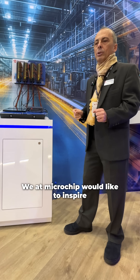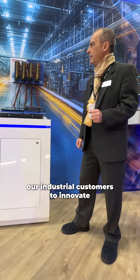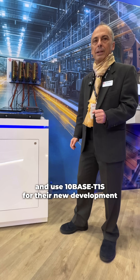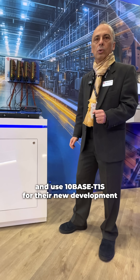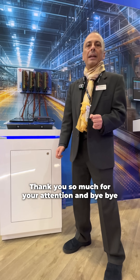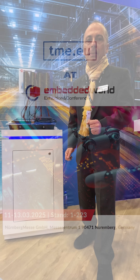We at Microchip would like to inspire our industrial customers to innovate and use 10Base T1S for their new development. We hope to meet them at this Embedded World. Thank you so much for your attention and bye-bye.